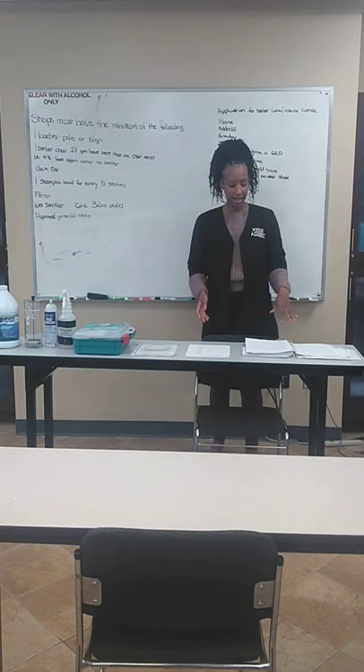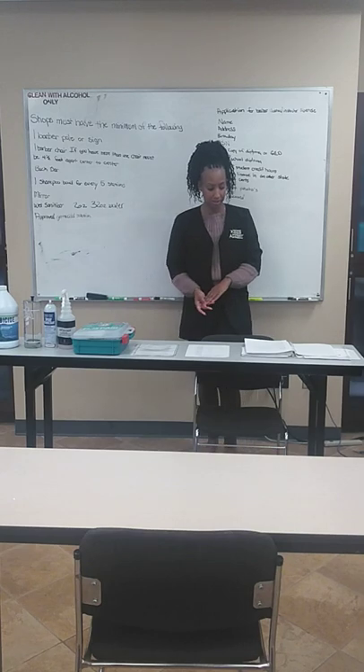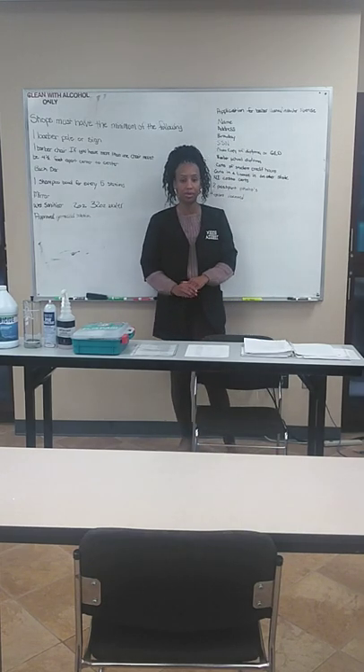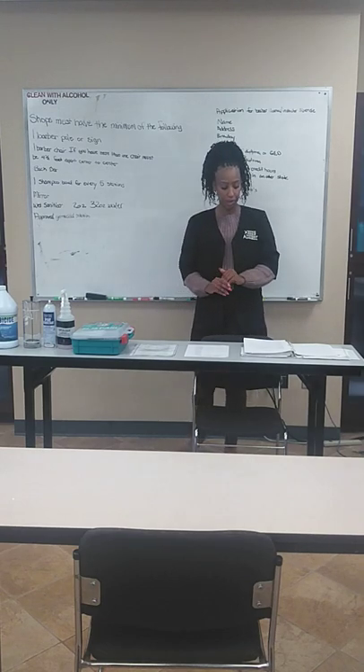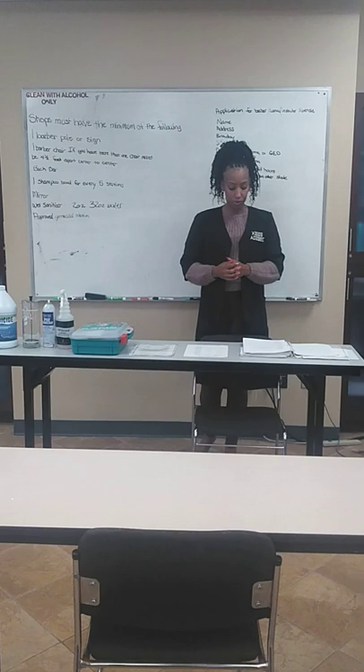Hello, I'll be teaching Barber Law today. I'm going to give students a general knowledge of state law and regulations. It's important to know about your rules and regulations so you do not violate any rules in your barbershop, in your school, and to keep your license going in general.